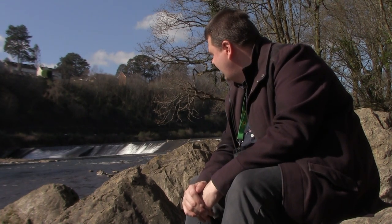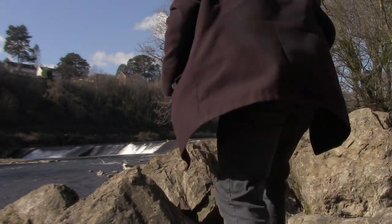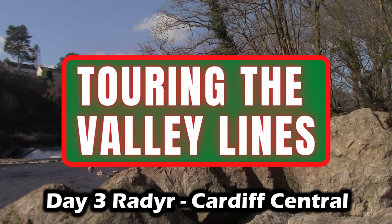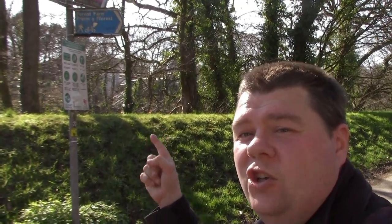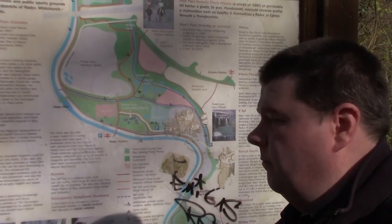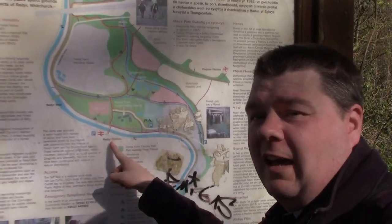That's enough to stay here and enjoy the view — I've got a train to catch. Radyr Station is just over there; I just need to go over this bridge over the River Taff. But before I do, I want to show you this map here quickly, because Radyr Station is just there.